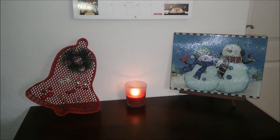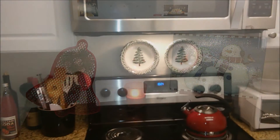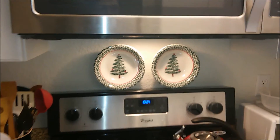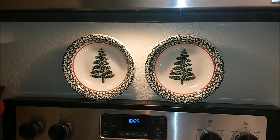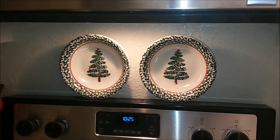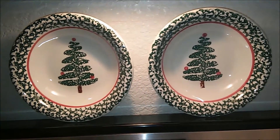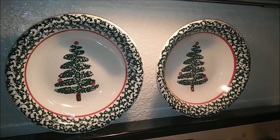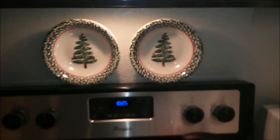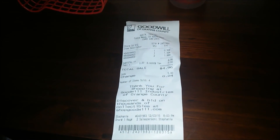The last couple of things I got were these decorative Christmas bowls with little Christmas trees on them. I thought they would be perfect for putting right on top of my stove. I haven't secured them yet, so if you have any suggestions on how to secure them, please comment below — I've never hung anything above my stove. They only cost me 99 cents each, and I came in just below budget at $4.96.